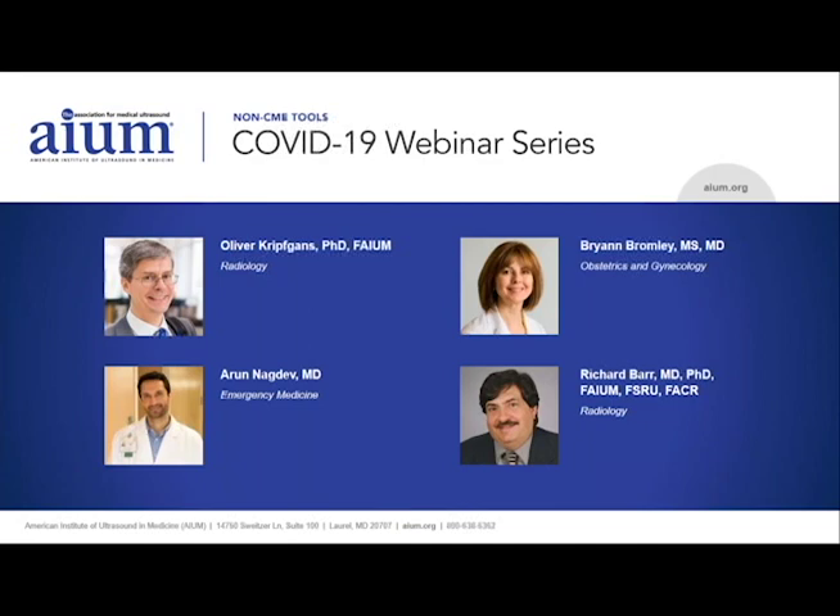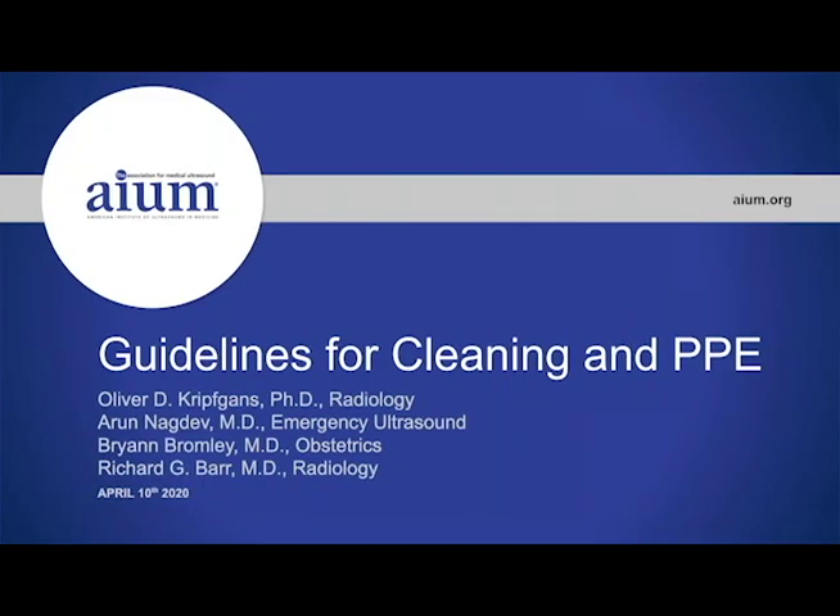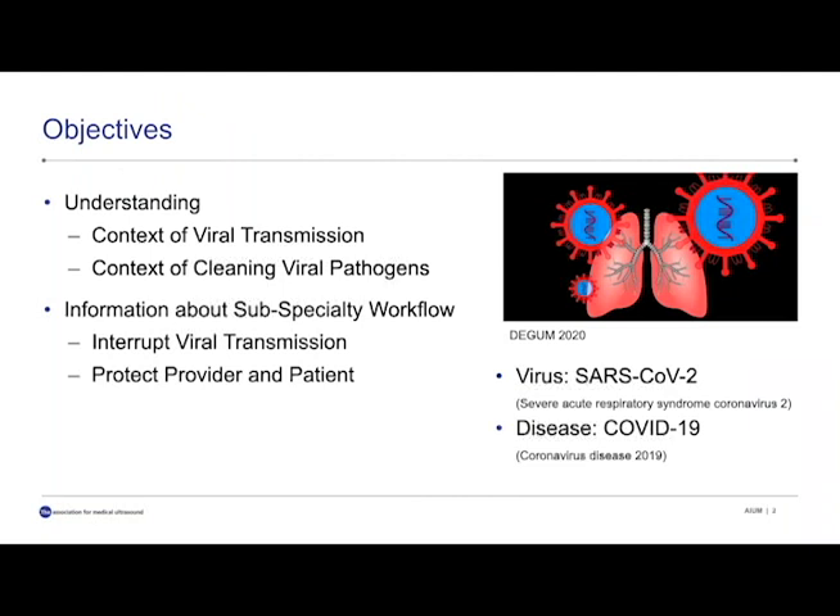And now I am pleased to begin this presentation with Dr. Oliver Kripkin. Thank you, Darcy, for the introduction. It's a pleasure to be on this webinar. My name is Oliver Kripkins, and I will lead you through the introduction of this webinar. The objectives here are to understand the context of viral transmission, as well as cleaning of viral pathogens in our work life, as well as information about subspecialty workflow to interrupt viral transmission and to protect the provider and the patient.